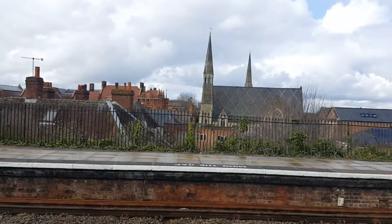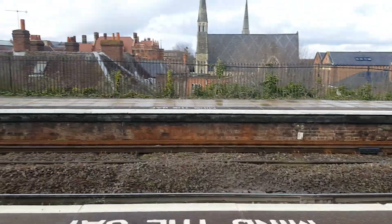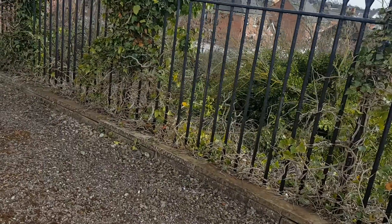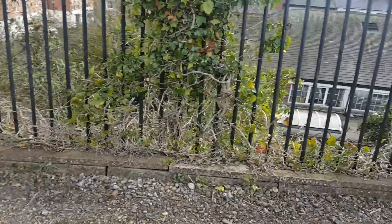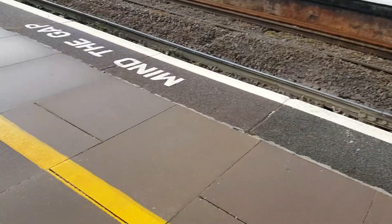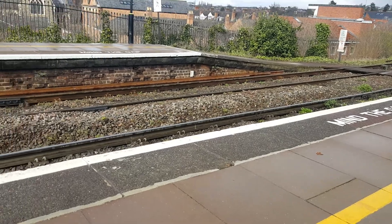Worcester Foregate Street is in the center of Worcester — there's a church just over there. There are three stations in Worcester: Worcester Shrub Hill, Worcester Foregate Street which I'm at now, and Worcester Parkway, which is currently under construction and will be done around 2020-something.